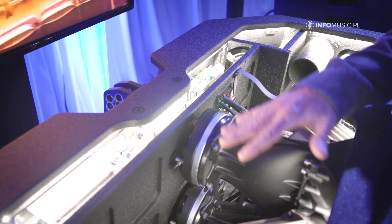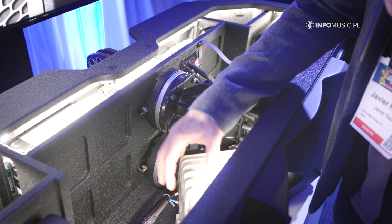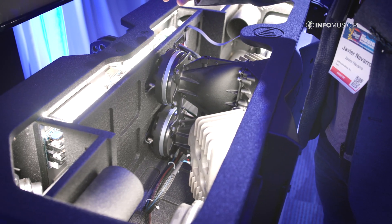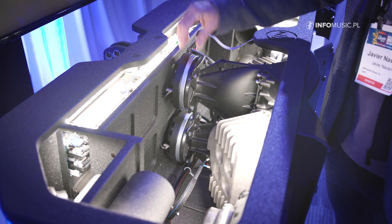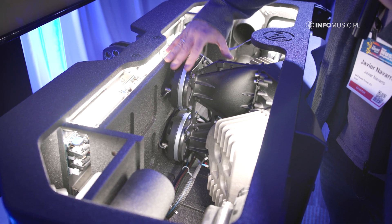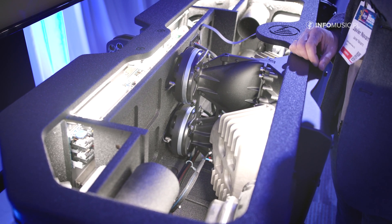In the mid-high frequency range, we have a double H compression chamber here for mid-range reproduction. The HF section uses two M78N compression drivers with a three-inch voice coil, titanium diaphragm, new magnets, and coupled to our uniquely designed waveguides.